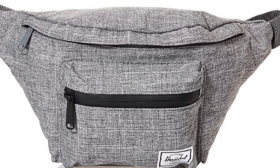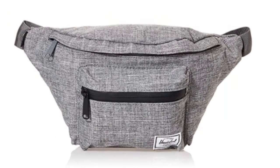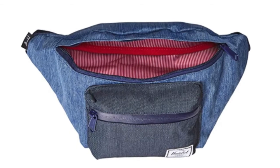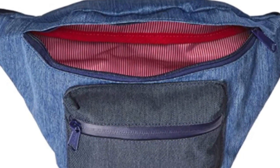The first belt is a Herschel 17 waist pack. This money belt is 100% polyester with nylon lining, which includes a front storage pocket with waterproof zipper and key clip.